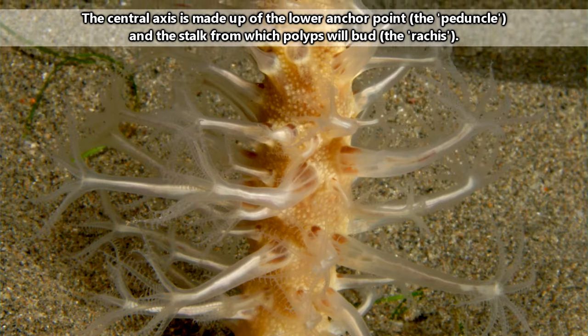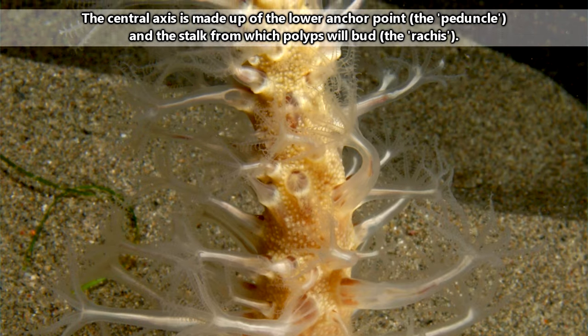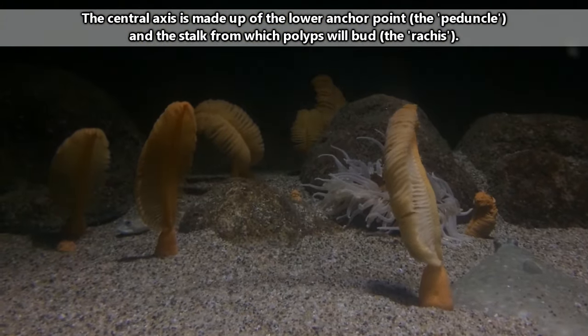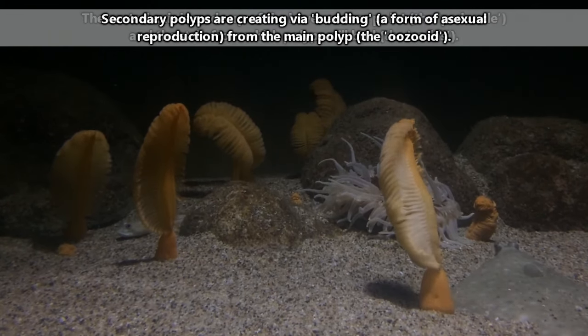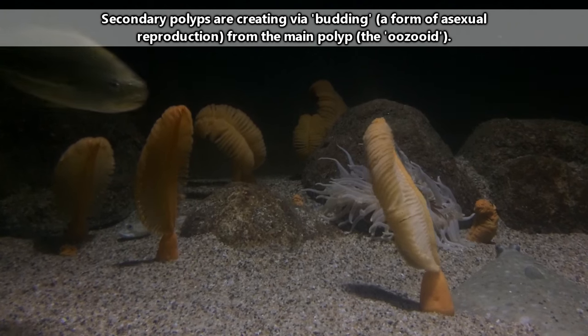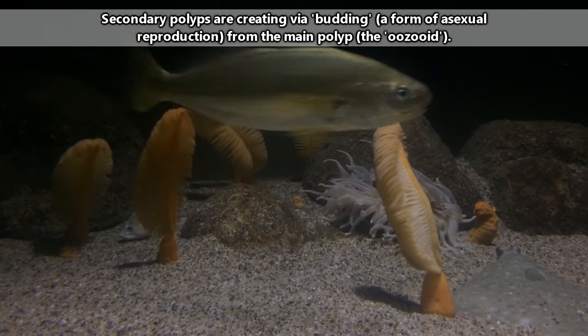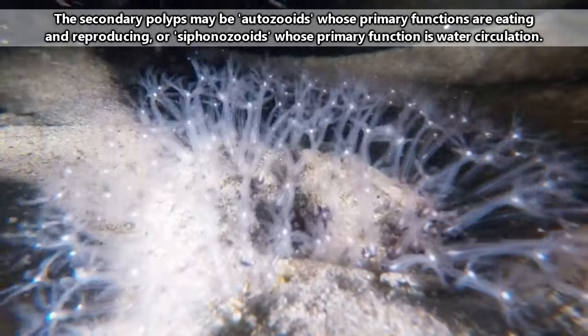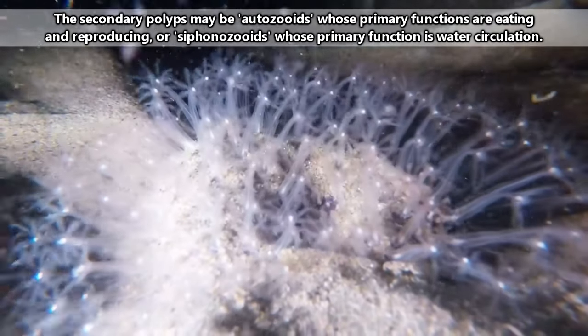A sea pen's body structure consists of the main stalk, called the central axis. From this stalk, a polyp will produce clones of itself through budding. These clones create the branching, feathery-like projections. The budded polyps mainly serve two purposes: circulating water through the sea pen's body, as well as eating and reproducing.